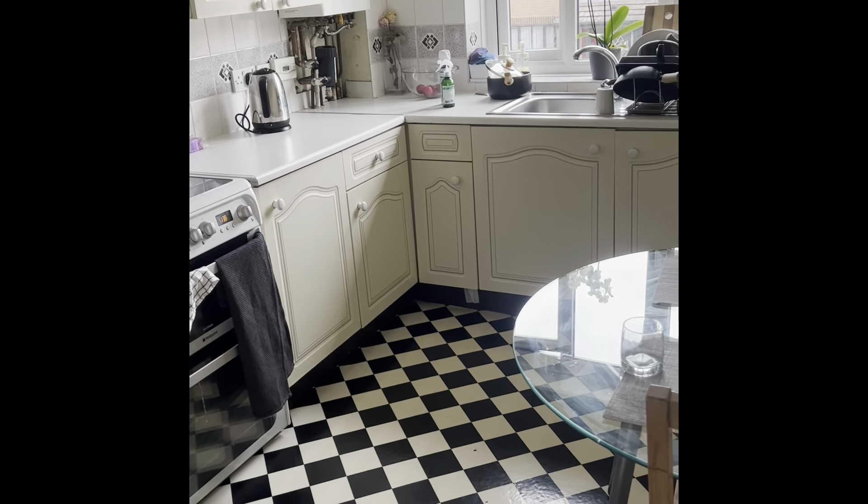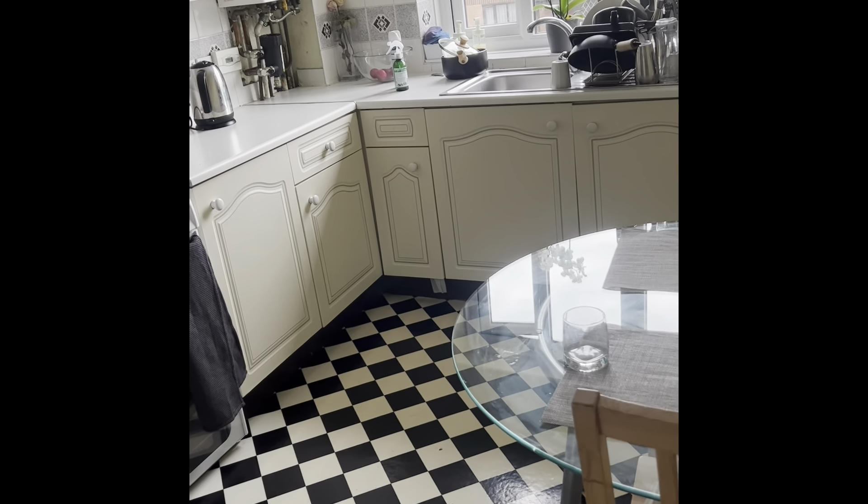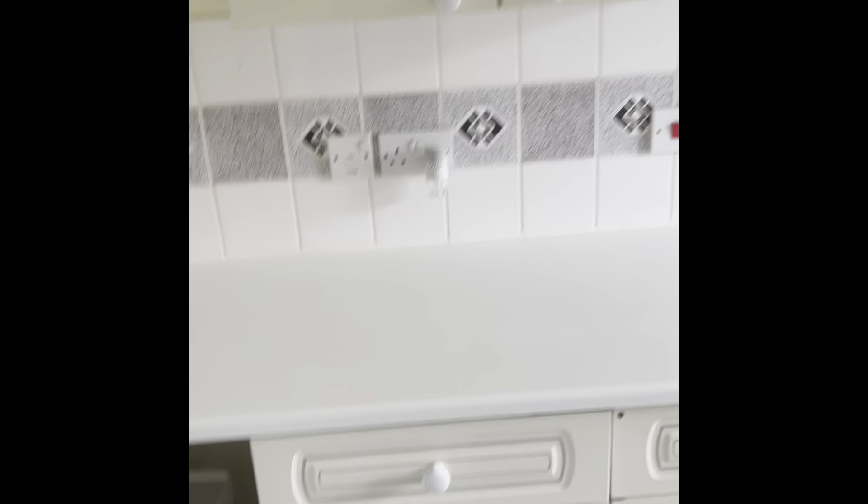Today's video is going to be an apartment tour. It's a two-bedroom apartment and we have two people living here. I live here with my flatmate who just went out, so we're going to start from the kitchen.